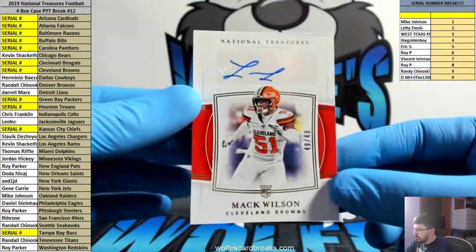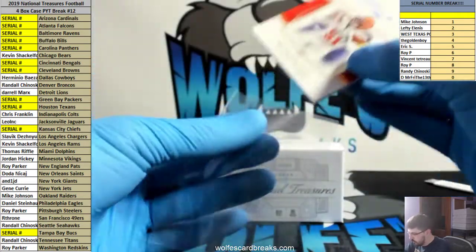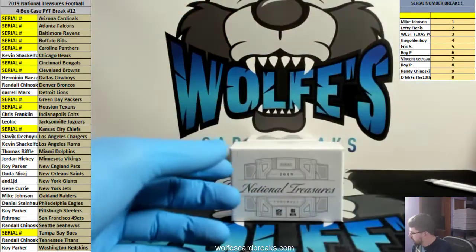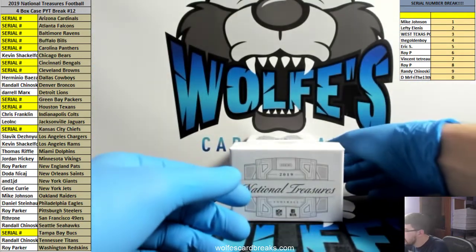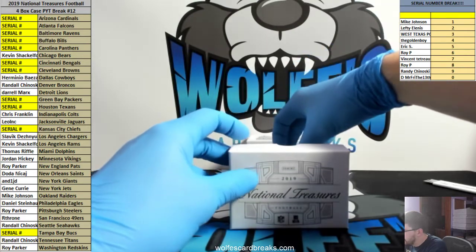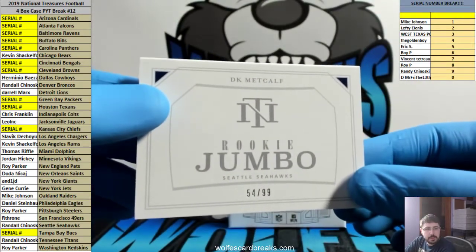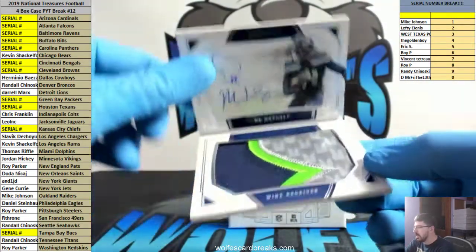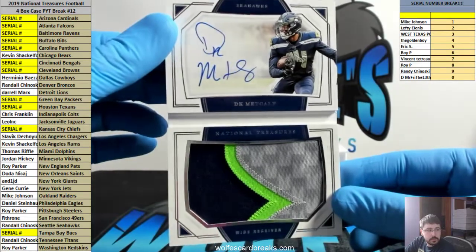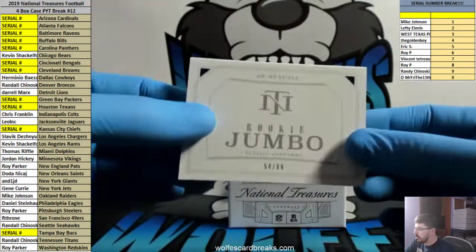Triple triple jersey for the Bears — Trubisky, Tyree, David Montgomery, number to 99. Mack Wilson 49 out of 49 rookie autograph for the Browns — that will go to the 9 spot. How about DK Metcalf booklet to 99! Randy also had the Seahawks — DK Metcalf RPA booklet, to 99. Sick.